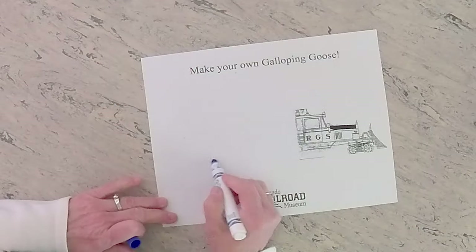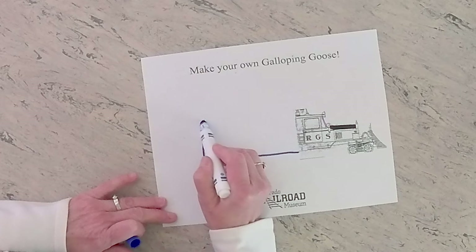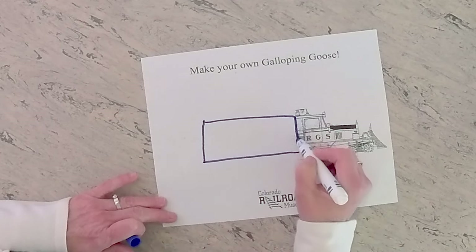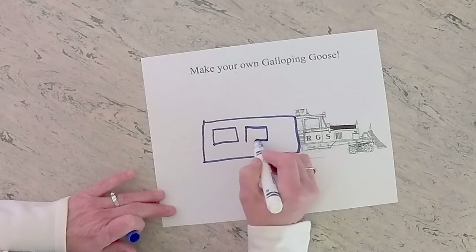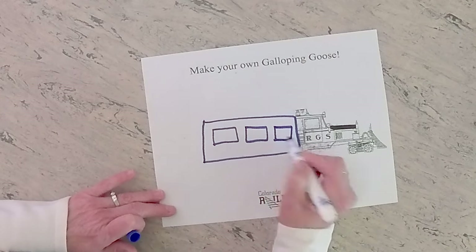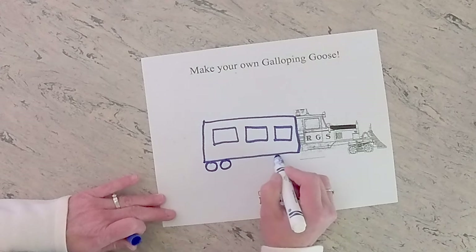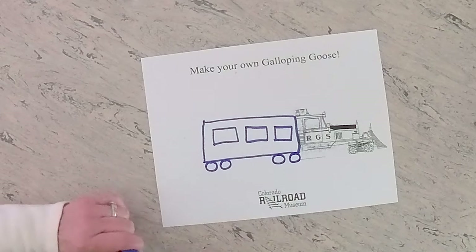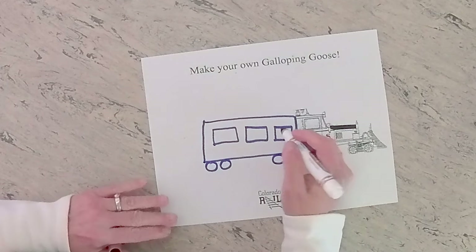One of the things they carried back and forth on the Galloping Goose was people. So I think I'm going to make part of the Galloping Goose. There were seven total. I'm just going to put windows in here, and then I'm going to put some wheels. In my Galloping Goose, I'm going to make sure that there are some people in there. People used to travel on the Galloping Goose.